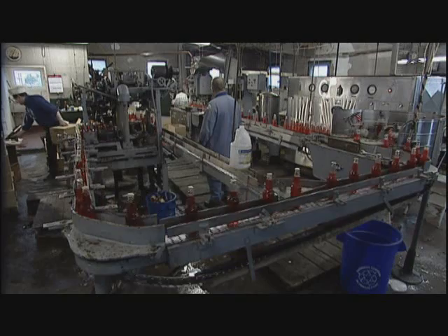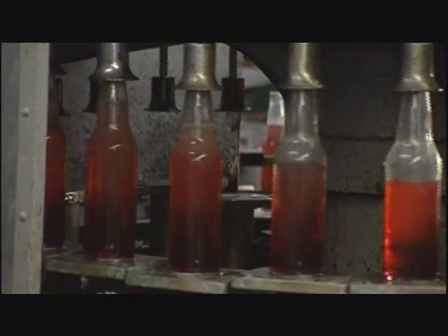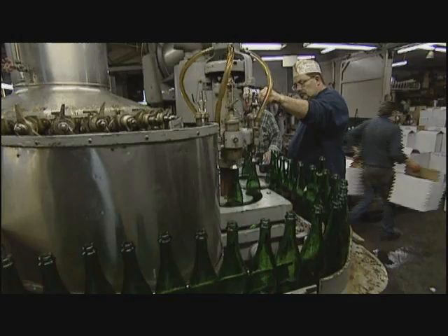Everybody uses CO2 gas out of a big tanker, and that's the way they have to do it for the volume they use. We don't do it that way. We get the CO2 from dry ice that is delivered, and we put it in the canisters. It takes approximately a day and a half for the dry ice to produce the CO2, and we can get a finer, pinpoint carbonation. It does wonders for the flavor.